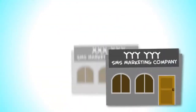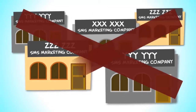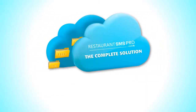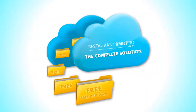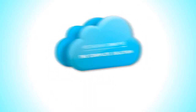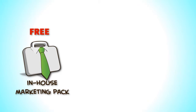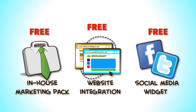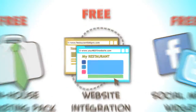Why us? We are not just another SMS marketing company. Restaurant SMS Pro provides you with exclusive free tools so your existing and new customers can subscribe to your SMS mailing list, including in-house marketing packs and the tools to turn your website, Facebook and Twitter visitors into your subscribers.